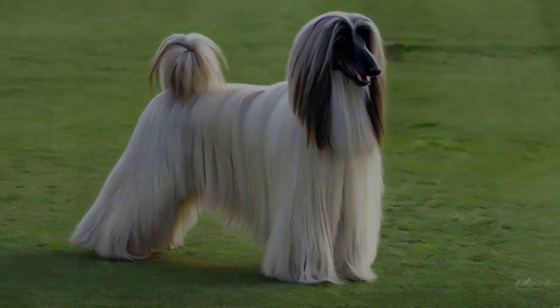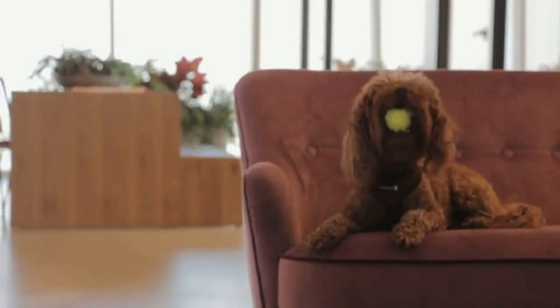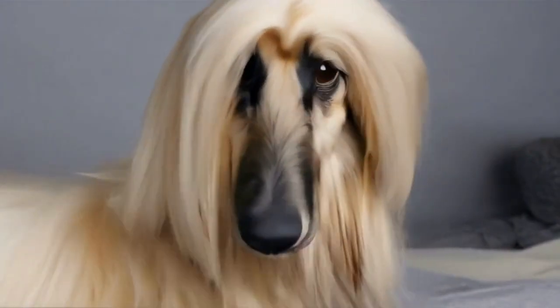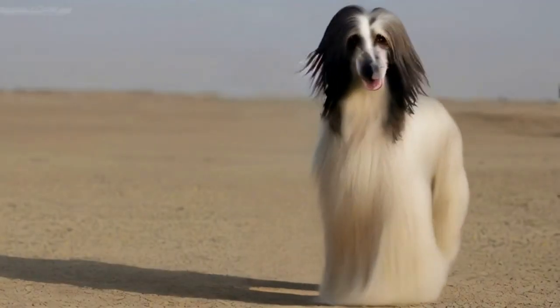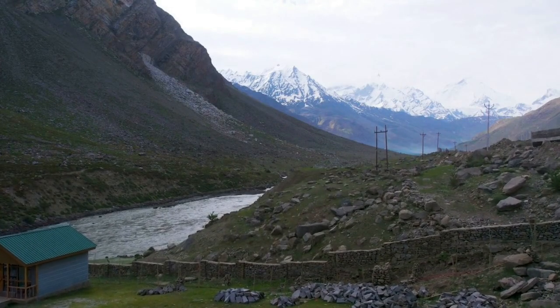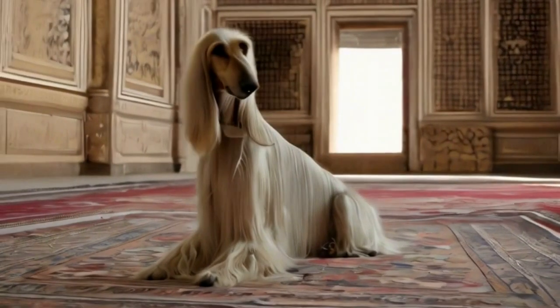Unveiling the Afghan Hound, a majestic companion for the modern pet enthusiast. Welcome to Dog Reel. Today we will meet the Afghan Hound, a breed that effortlessly embodies grace and regality, tracing its origins back over 4,000 years. This ancient canine aristocrat hails from the mountains of Afghanistan and brings a touch of elegance to the world of pet companionship.